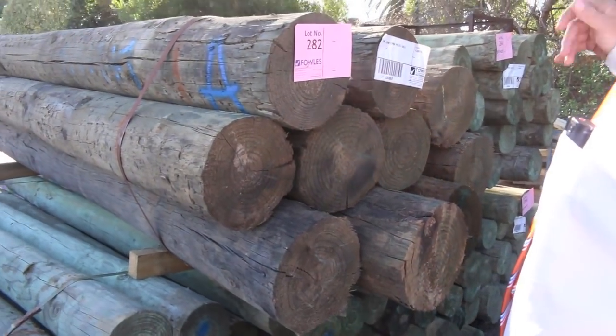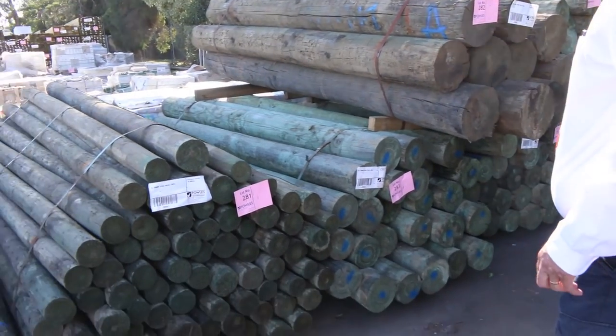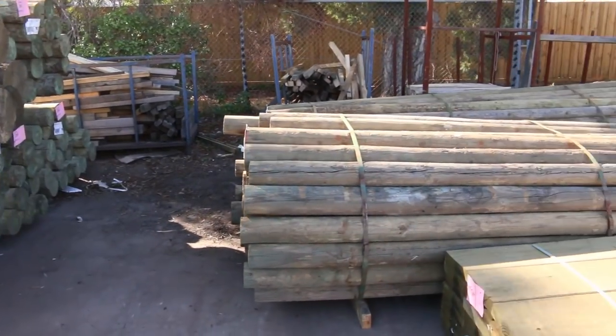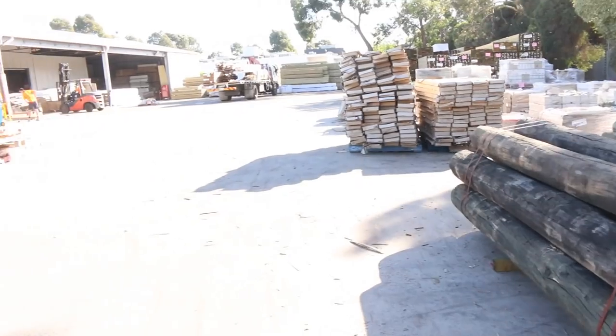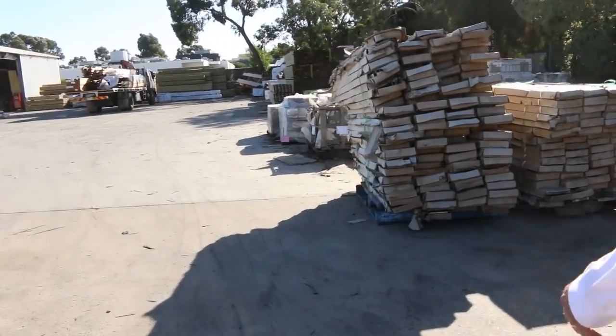Have a look at the size of these poles — no wonder Jeff's been talking about doing a bit of pole dance! They are massive, huge poles. There's a great selection of different sizes, and some really big long ones down the front there as well. Let's make our way down — lots of stuff to look at today.